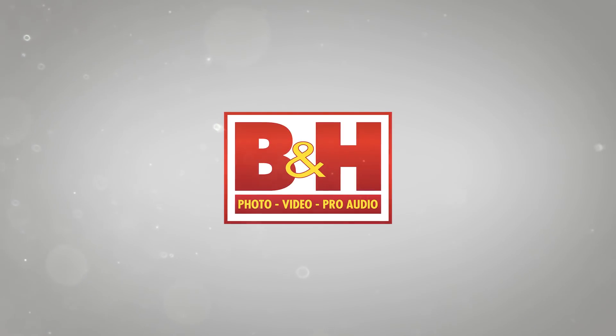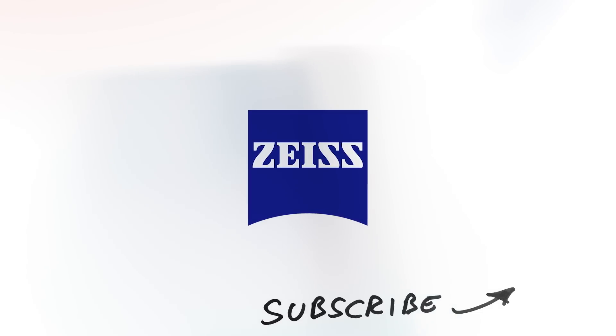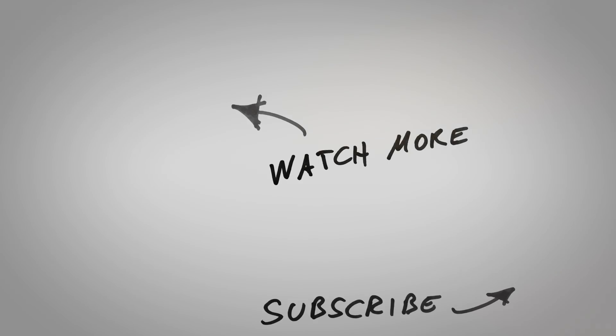Thank you very much for explaining a little bit about this new mixer. Yes. And thank you very much for watching. Bye.